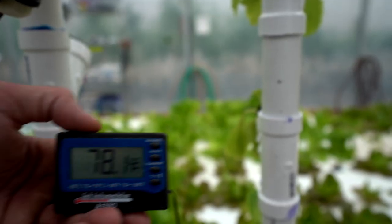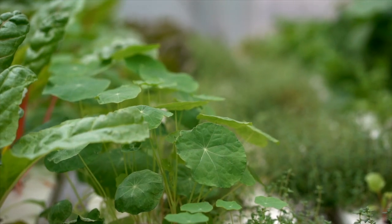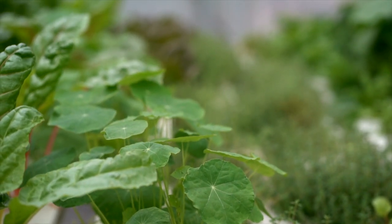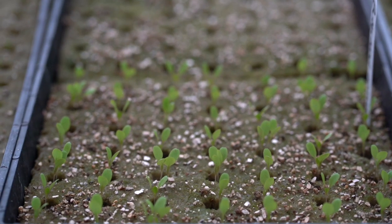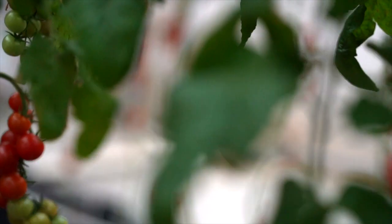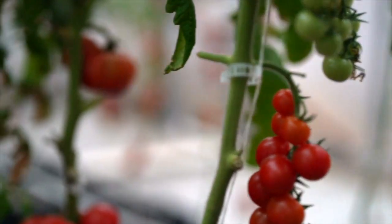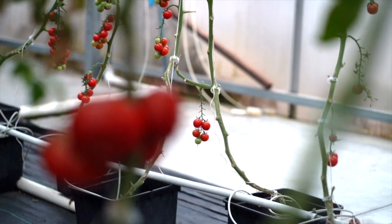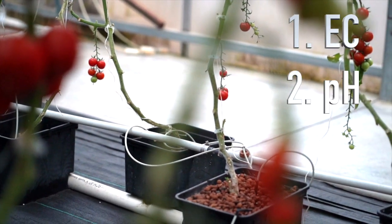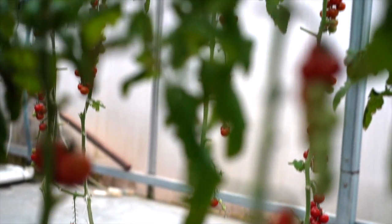Although temperature isn't a nutrient, it can be just as important as EC and pH when it comes to plant growth and development. Every plant prefers a certain temperature range, and they can be especially sensitive during seedling phases and fruit development. So if you're a hydroponic grower and you manage your electrical conductivity, your pH, and your temperature adequately, I know you'll be successful. Good luck!